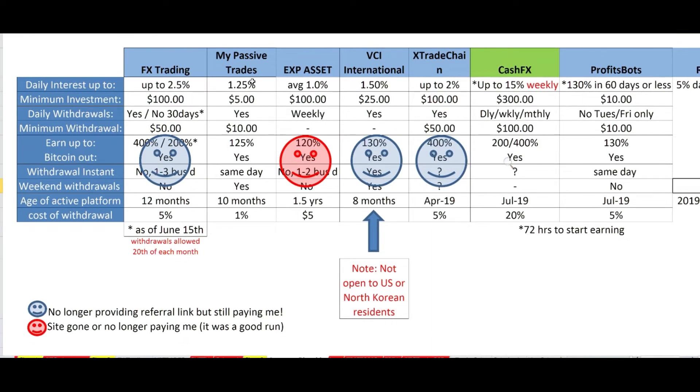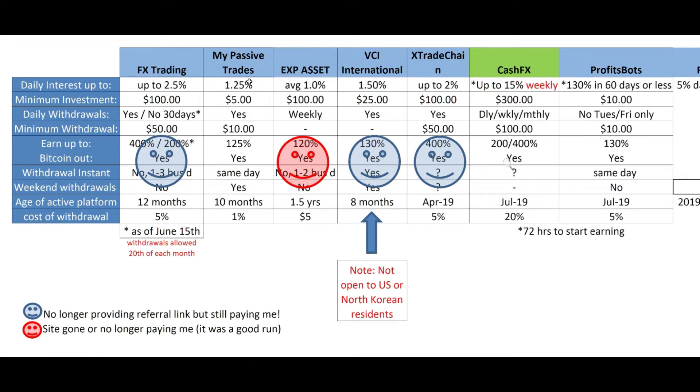DJ Nice Crypto brought this next platform to me, and I trust him, so I thought I'd jump into something a little riskier. I don't have a good feeling about My Passive Trades; I love Cash FX and feel like it could be around for a long time; and Profit Bots has been great. But I still want to continually diversify — if I'm left with only two platforms that increases my risk, so I like to keep diversifying.